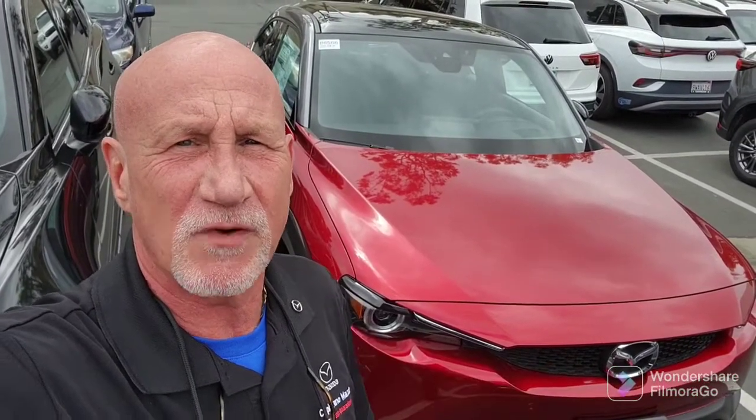Again Edward, my name is Rick. My number is 949-606-5641 and that is my direct cell. Please give me a call, let's schedule a test drive, and I look forward to hearing from you. 949-606-5641. Thanks Edward, bye bye.